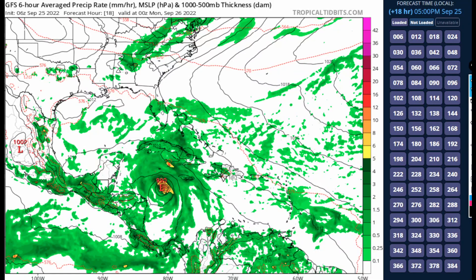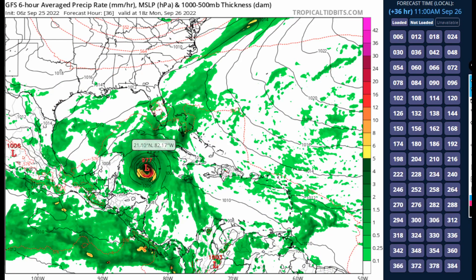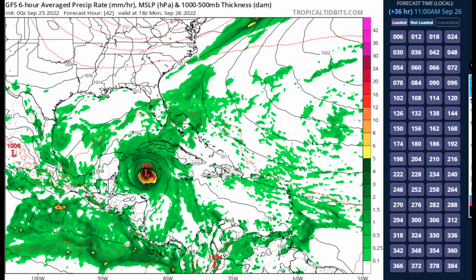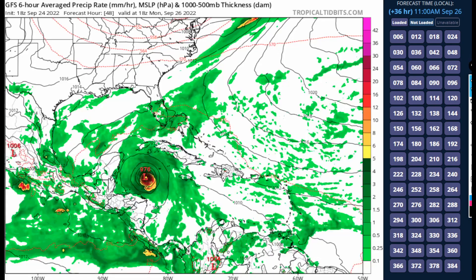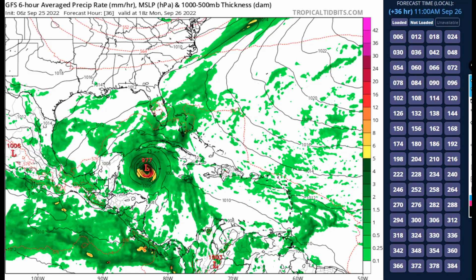Looking at the latest GFS model — the global forecasting system — the system in the next 36 hours is only down to 977 millibars. Going back a couple of model runs, it looked a lot more promising and stronger, at 969 millibars at the same time frame. The previous run showed 976 millibars, so the GFS is not only speeding this up but also showing it significantly weaker than it was going to be — a clear trend toward a weaker storm.